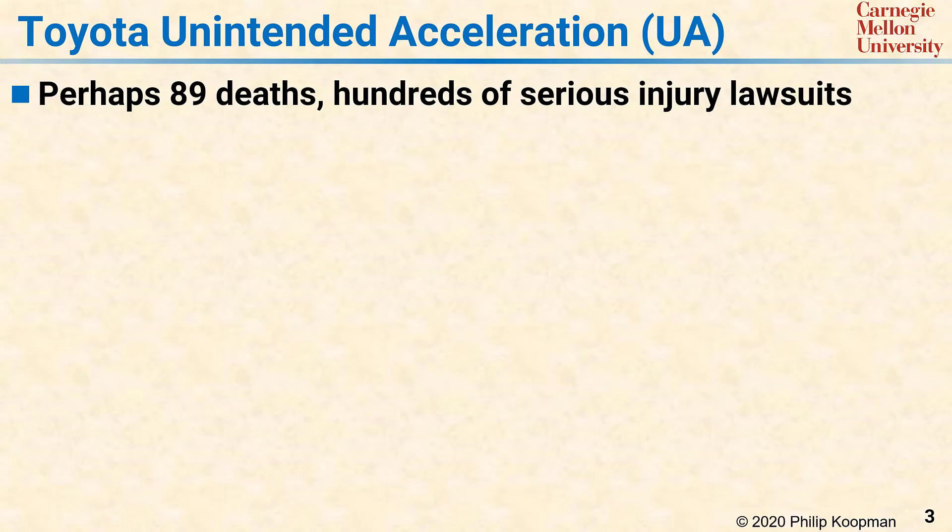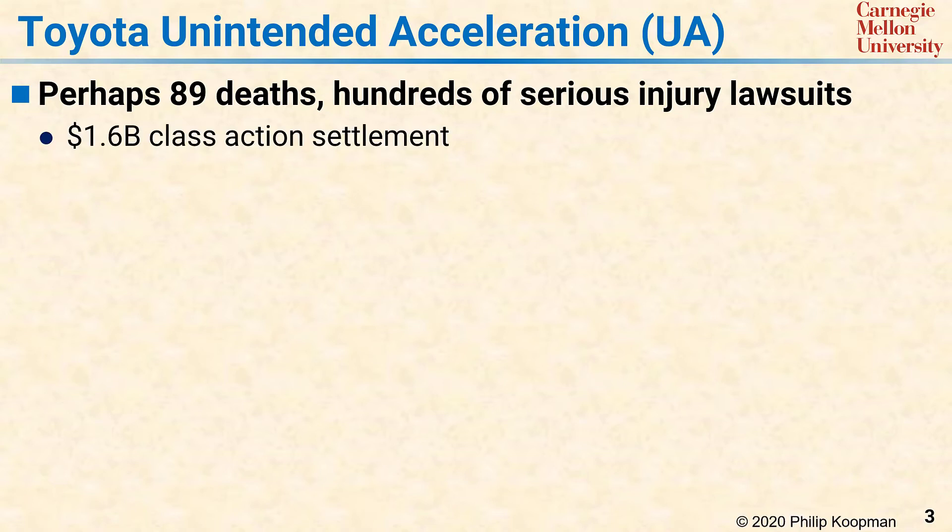A famously flawed, safety-critical system was the electronic throttle control system in model year 2002 through 2010 Toyota vehicles. That system was said to cause unintended acceleration, abbreviated as UA. UA, due to vehicle defects, was thought to be the cause of perhaps 89 deaths and resulted in many hundreds of lawsuits for death and serious injury. A class-action lawsuit in the U.S. settled for more than $1 billion in addition to settlements from the many death and injury cases.